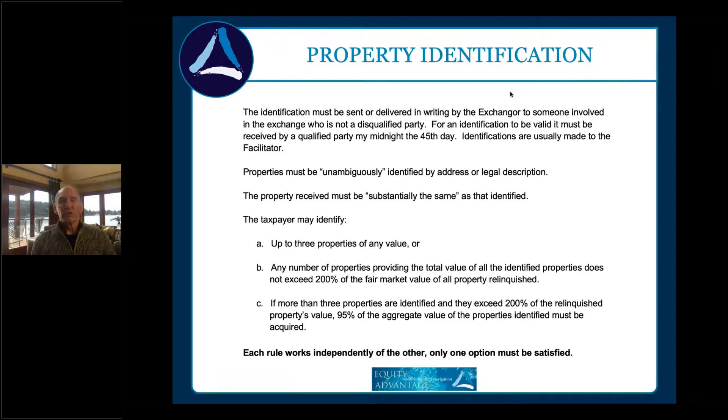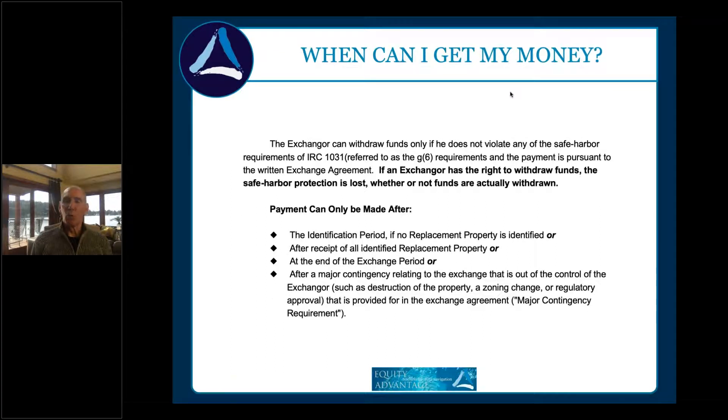When can you get your money? This is very important. Once you enter this exchange, you cannot receive funds from the transaction until you've acquired everything you have the right to buy. Let's say you're 25 days in and decide you want your money back — we cannot legally give it to you until after midnight on the 45th day. The Section 1031(g)(6) rules state the taxpayer cannot receive funds until they've acquired all property they have the right to buy.